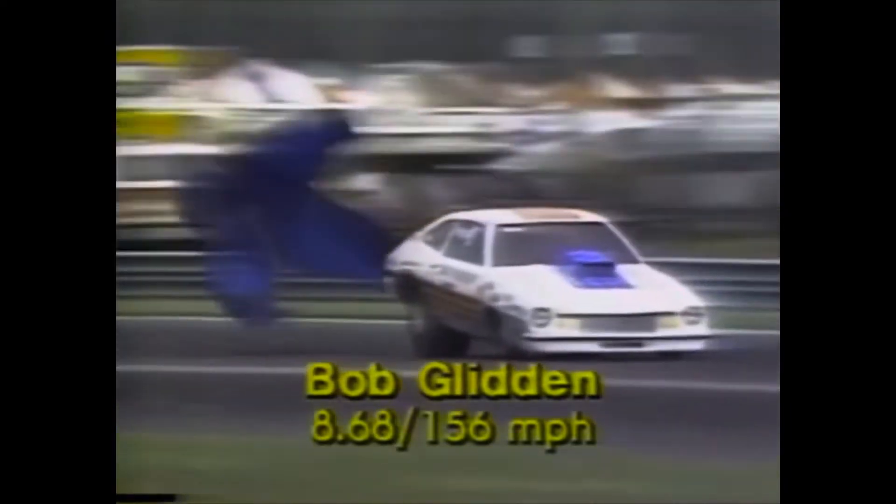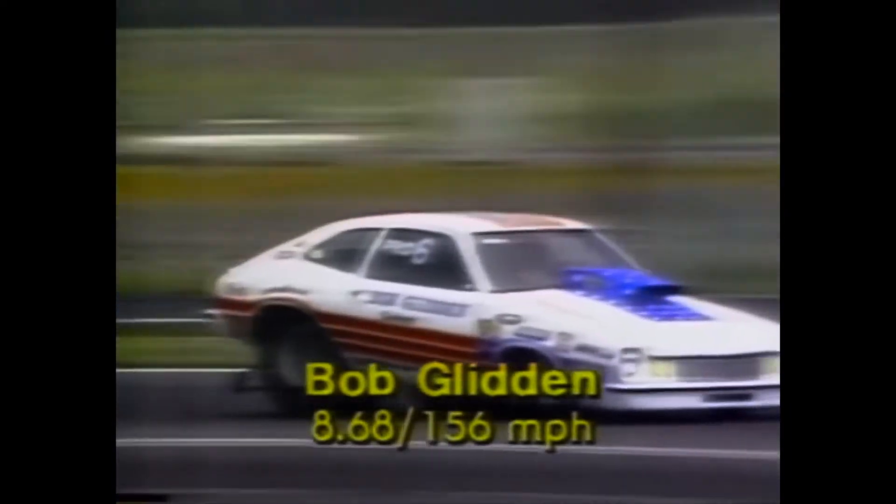Both cars approaching the staging beams — the classic Ford versus Chevrolet. Leaving the line together, Glidden with the front wheels high in the air, drifting close to the edge of the track, but keeping it straight and narrow. And Glidden the easy winner, posting 8.68 seconds at 156 miles per hour.